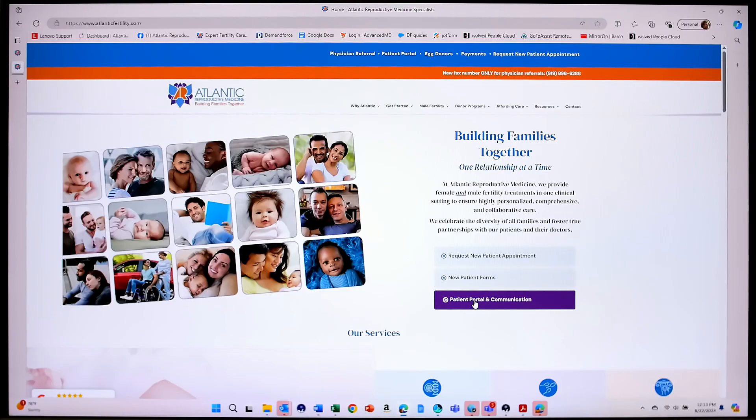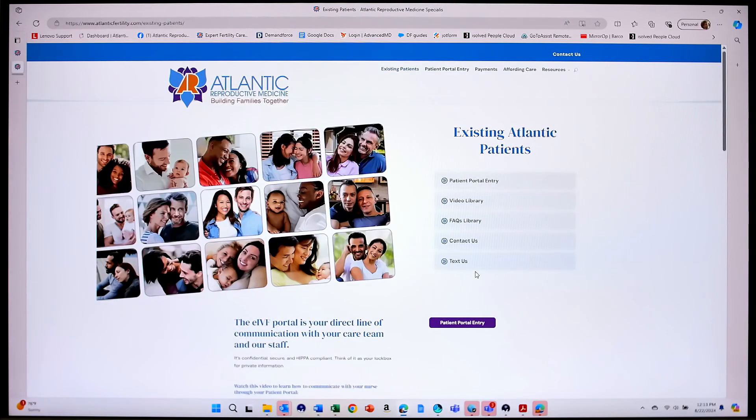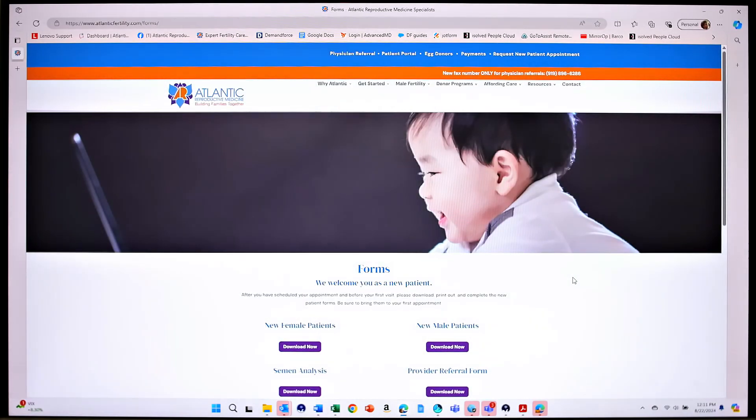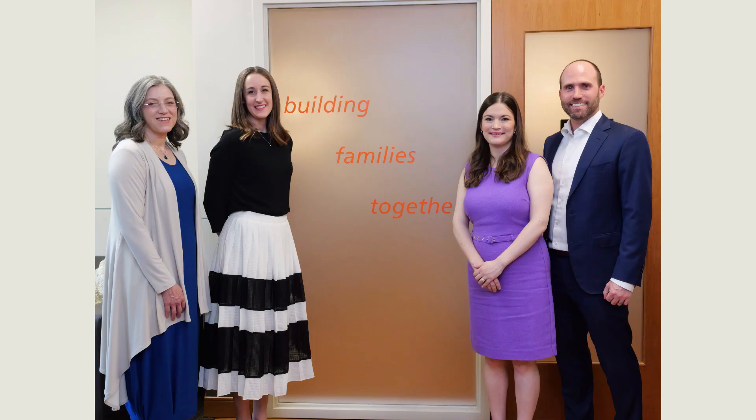You will also receive access to your patient portal, which is where you complete your health history as well as get instructions on how to find and complete your new patient forms. It is important to complete these prior to your first appointment to ensure a high-quality visit with your physician. We look forward to seeing you here at Atlantic Reproductive.